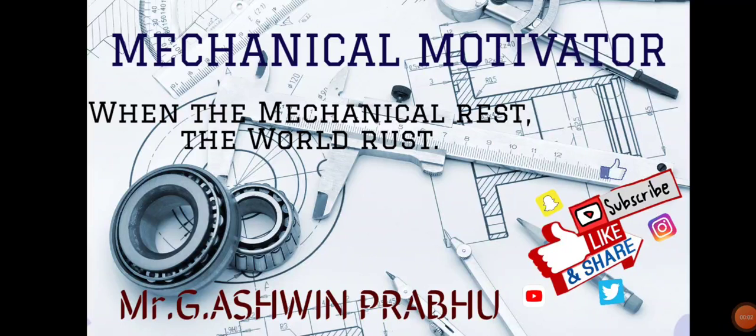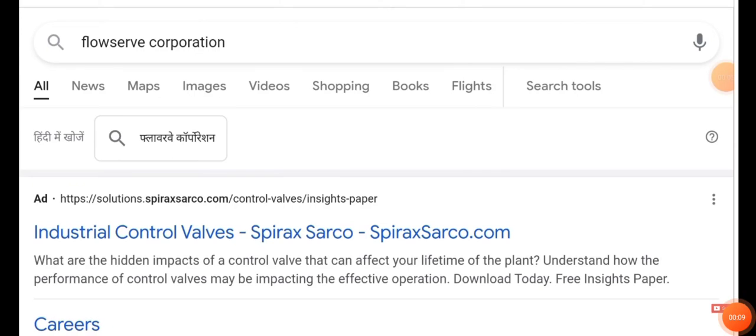Hello friends, welcome to our channel Mechanical Motivator. In this video, we're going to see job opportunities for mechanical graduates and computer science graduates.